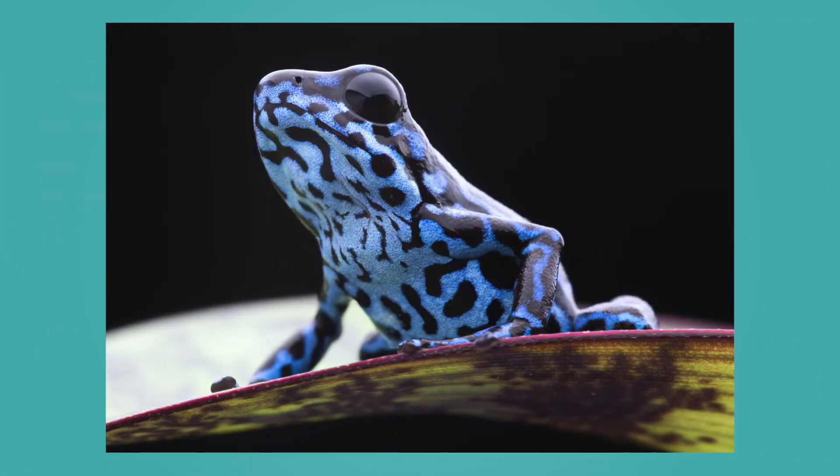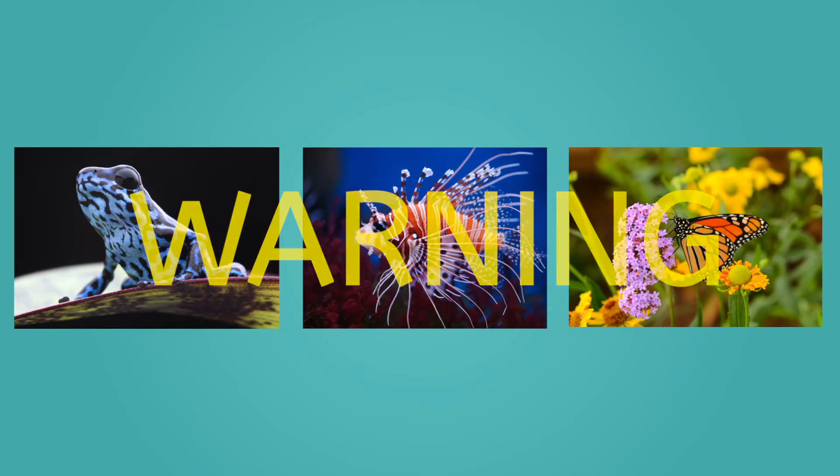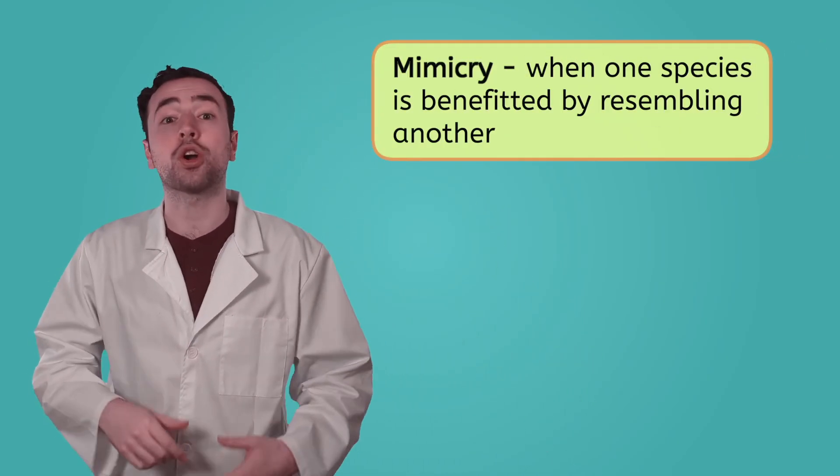If camouflage is such a great adaptation, then why are there so many brightly colored animals? Well, camouflage is a great strategy for avoiding predators, but it's not the only one. In fact, some animals have adapted to have bright, noticeable colors as a warning to keep predators away. Many poisonous or venomous animals are brightly colored to tell predators, hey, don't eat me — I am not a tasty snack. The colors of animals like the poison dart frog, the lionfish, and the monarch butterfly may be beautiful, but they're basically flashing warning signs to any potential predators. These bright colors are so effective at keeping predators at bay that some other animals have adapted to have similar colors, even though they don't pose the same danger the colors are meant to warn of. This adaptation is called mimicry.